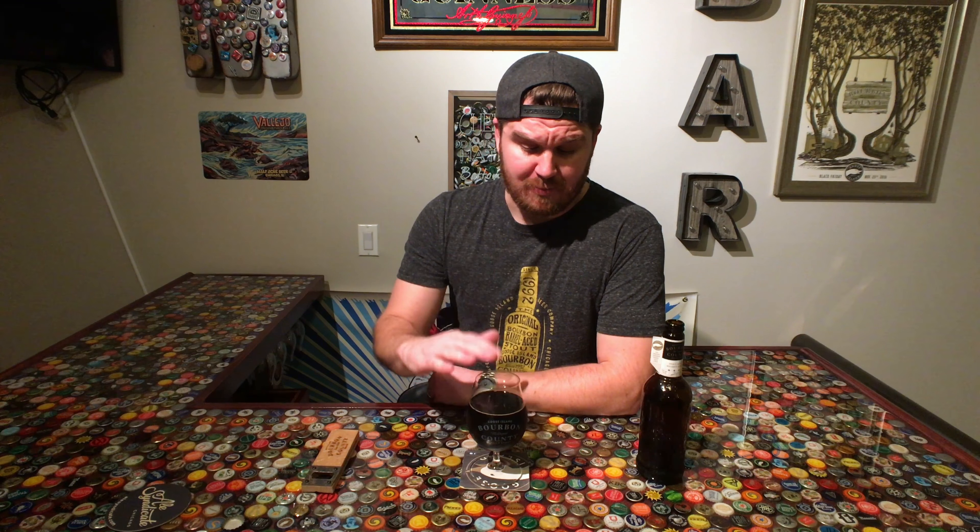I was fortunate enough to take a tour of that warehouse. It's amazing — it's like the brick houses in Kentucky with the bourbon. The barrels are not filled with bourbon, but with the good stuff: Bourbon County Stout, aged right around a year, sometimes longer for some of the special variants.